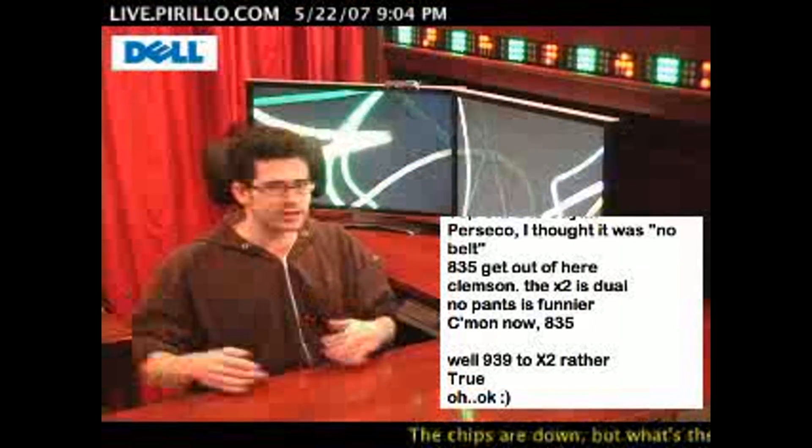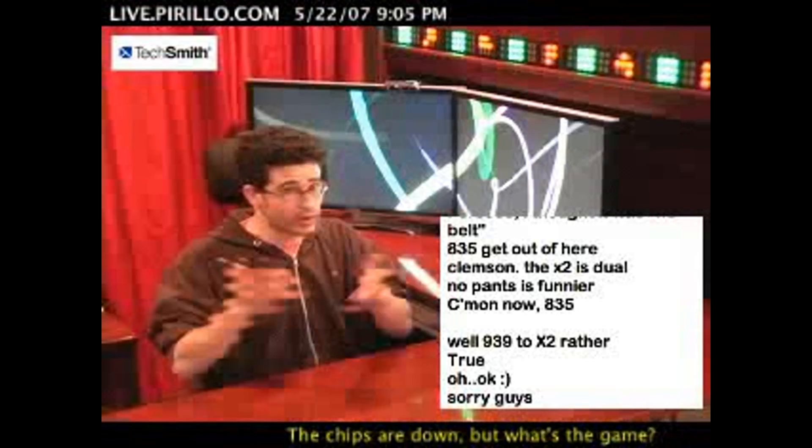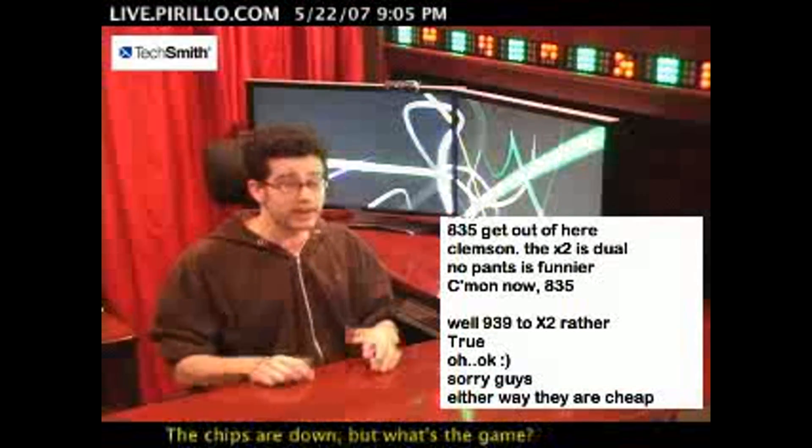Dual, quad, octo — these are all systems that are readily available. I don't know how readily, but they are available.